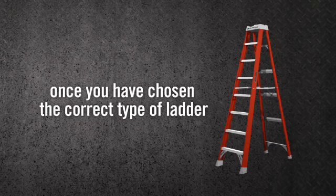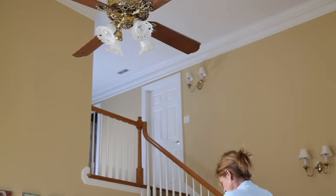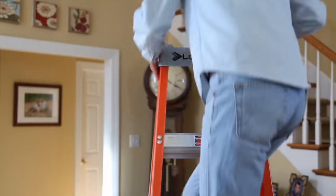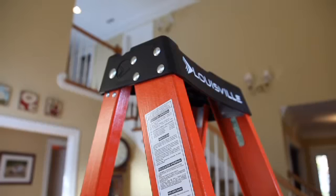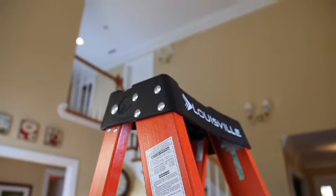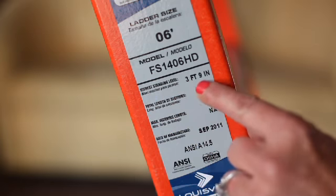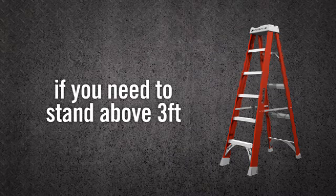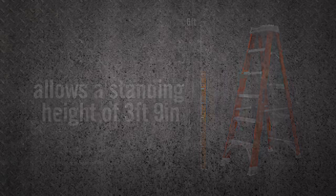Once you've determined the correct type of ladder for your job, the next step is choosing the right length. Never use a ladder that is too long or too short for the job. For step ladders, if you need to stand on or above the first step below the top cap, it's too short. To determine the right step ladder length, think about the maximum standing height you will need — this is listed on the model label. For example, if you need to stand above three feet, you'll need a six-foot ladder, which allows a maximum standing height of three feet nine inches.